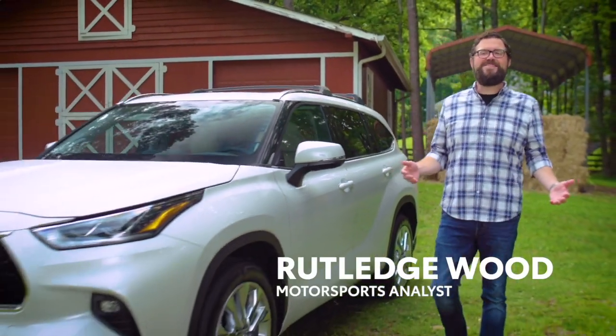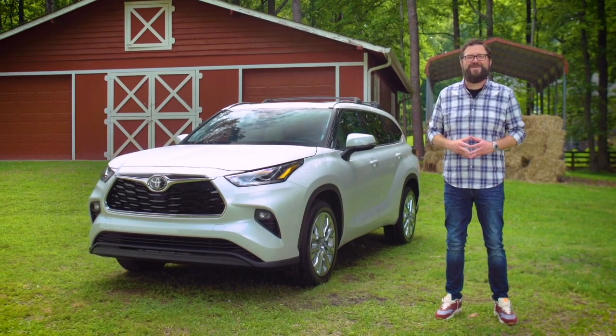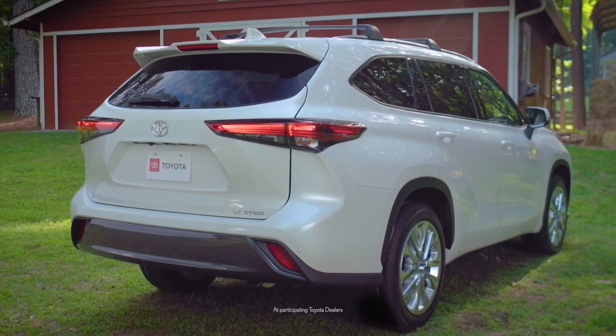Hi, I'm Rutledge Wood and my friends at Toyota wanted me to thank you for being a loyal member of the Toyota family. And since you're a member of the Toyota family, your Prairie Toyota dealer has special savings for moving from your current Toyota to a new one.